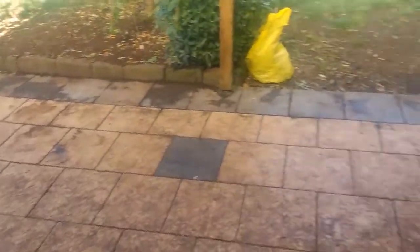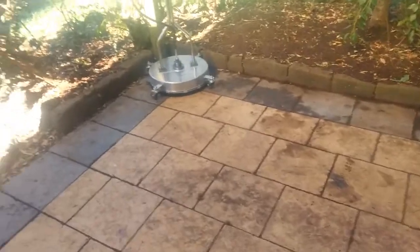There's obviously a process by which we'd do this clean. We're going to be using the rotary surface cleaner as well as a turbo head to transform the space here.